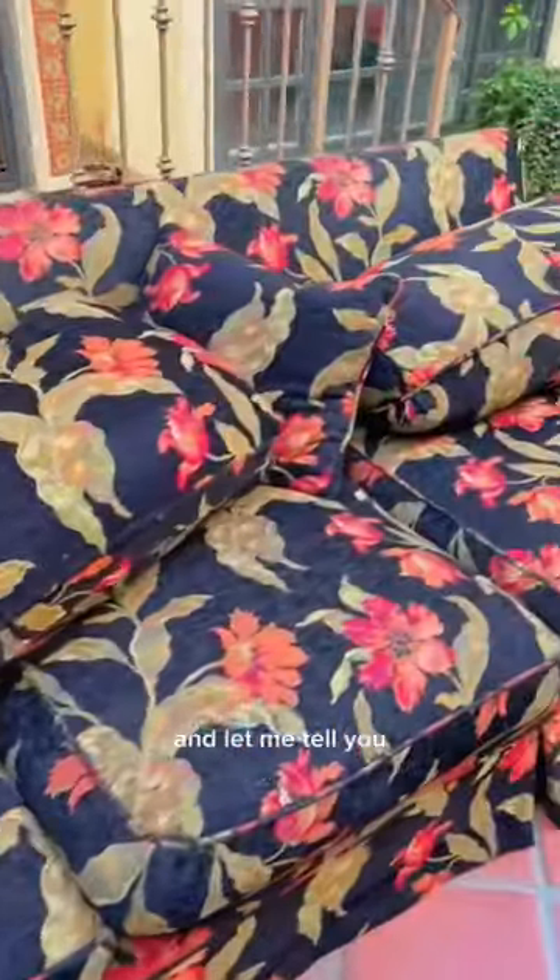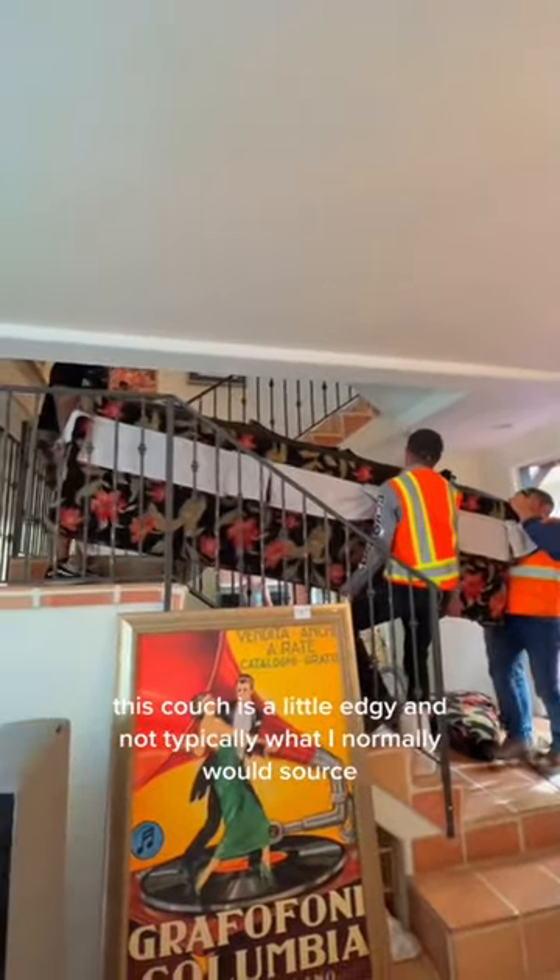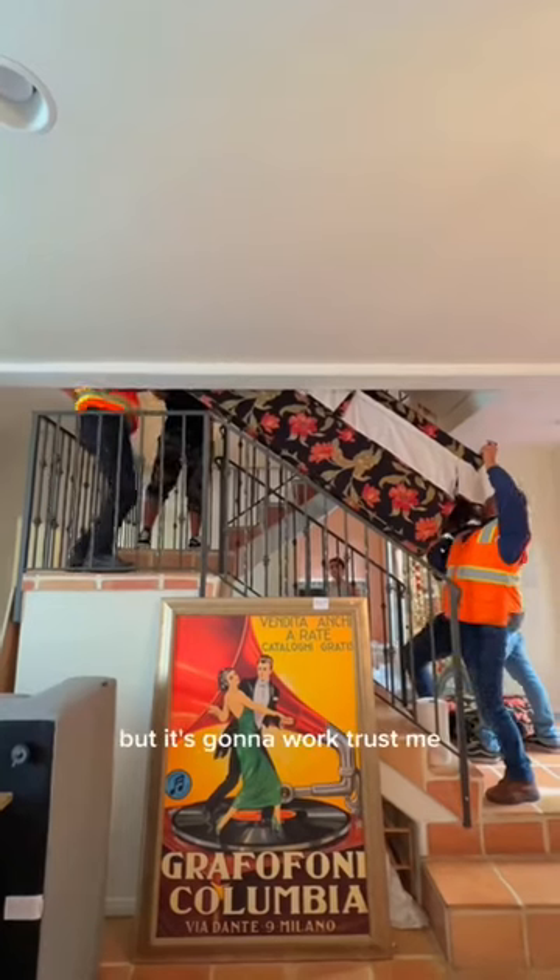Now we're headed out to pick out the couch and let me tell you, do not get scared — you have to trust the process. This couch is a little edgy and not typically what I normally would source, but it's going to work, trust me.